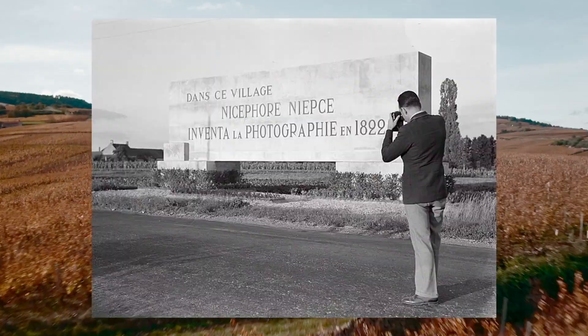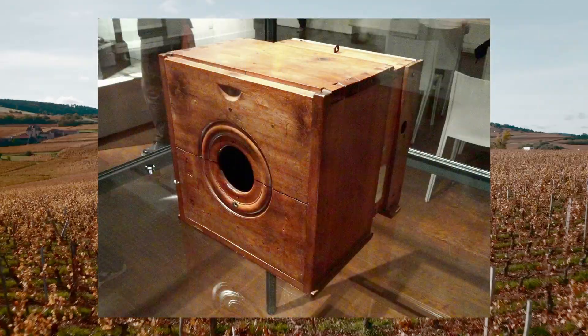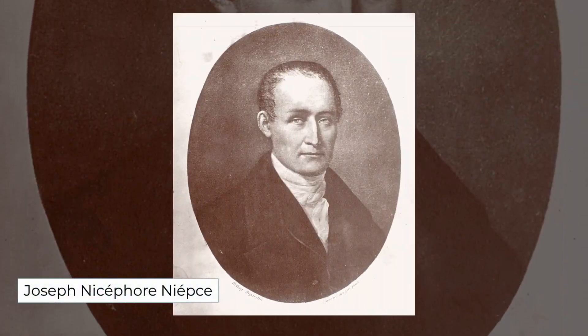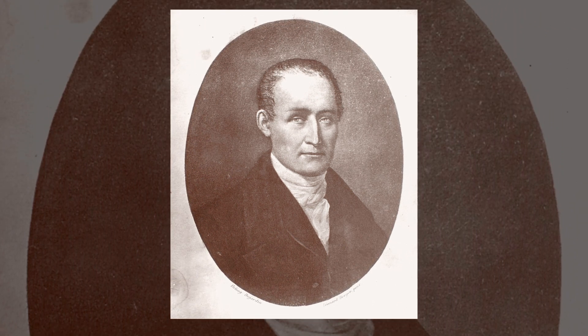In the tiny village of Saint-Loup-de-Varennes, in Saône-et-Loire, a strange-looking contraption sits on a windowsill ready to make history. We're somewhere in the mid-1820s. Joseph Nicéphore Niépce, a restless inventor with the patience of a saint, is about to pull off something no one had managed before: capturing the world's first permanent photograph.